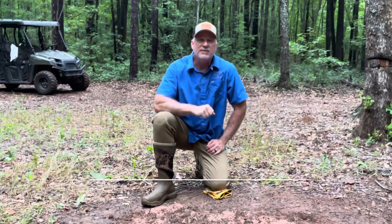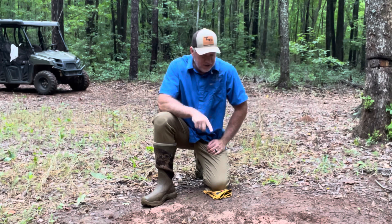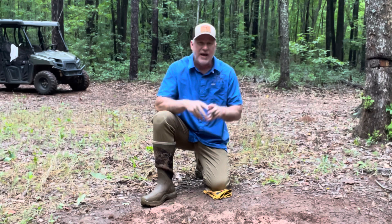Hey guys, it's David Moore with Tut Land Company and I'm just on my farm this morning checking my deer mineral. What I want to talk to you about this morning is — I get the question every week: how do I market my listings? I'm going to share that with you and give you the five P's of marketing a listing.